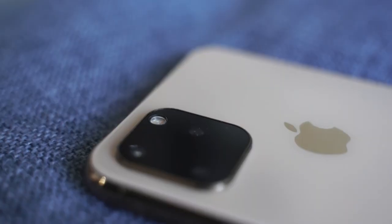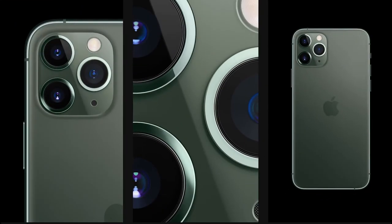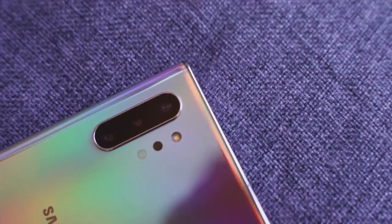Moving to the back of the device, you see a new camera hump. I'm using a dummy model here in this video, but what you do have is a triple camera setup — the first time iPhone has gone to that. The Galaxy Note 10 Plus has always had a triple camera setup, and that's something new for Apple.